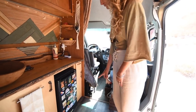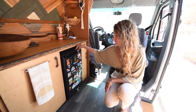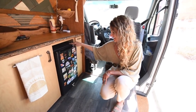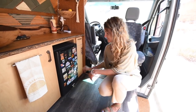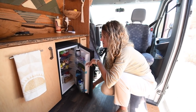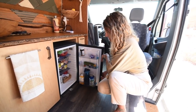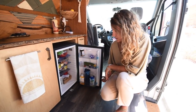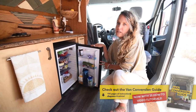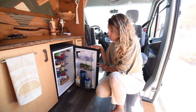Here we've got our fridge — we've been collecting magnets from all the places we've visited. It's got a key so it doesn't open when we take sharp turns. It's got a really decent amount of storage space — we can go probably about a week on the food we can put in here.